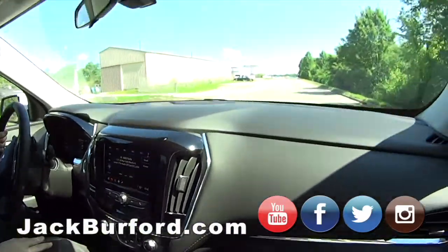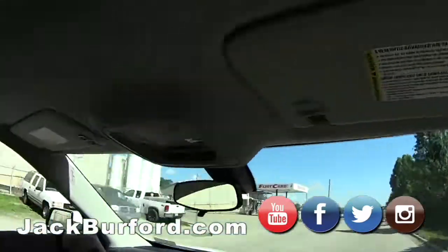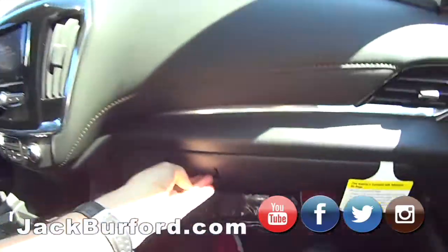We gotta check on this — illuminated vanity mirrors, people. I love how they gradually come on. Isn't that elegant? That's the word — elegant. Plenty of storage, like you said.